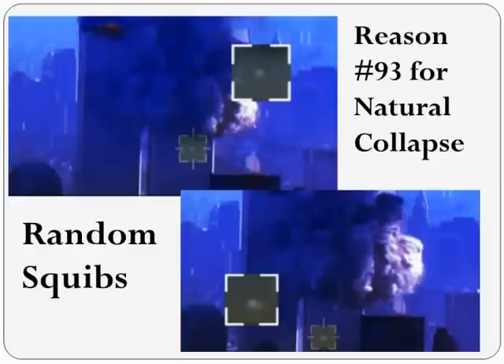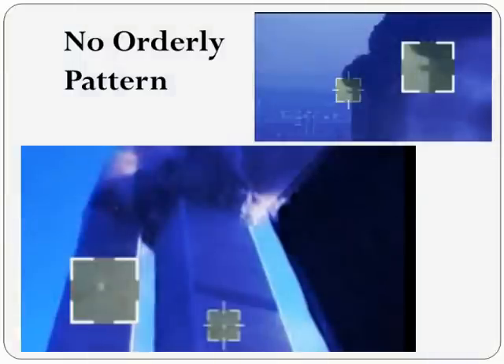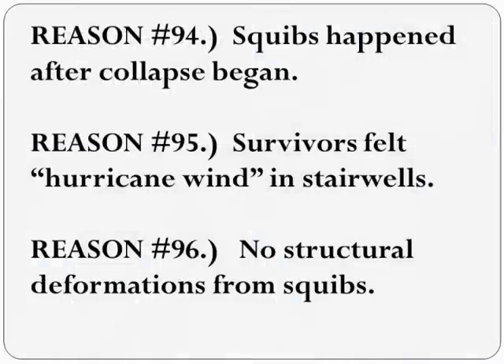Richard says there was a pattern to these squibs appearing between certain windows, but a recent David Chandler video shows squibs coming out of the corners of the building as the columns broke apart. So we can say the squibs had a pattern to them, except when they did not. If the squibs were controlled demolition, then squibs would go off before the collapse begins, as we saw earlier in the classic controlled demolition. Squibs happened only after the collapse began.